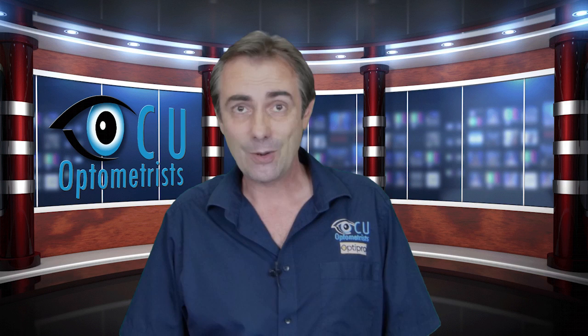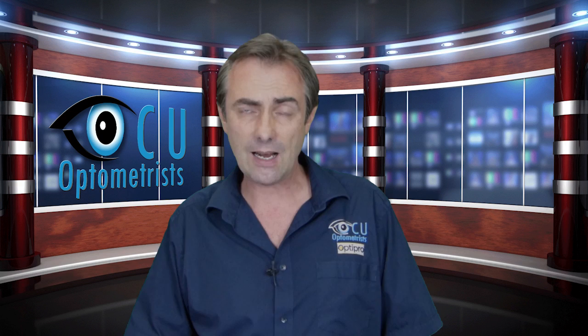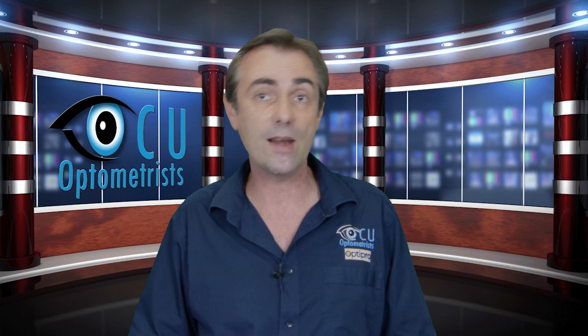Hello, Darren Brown here from ICU in Queensland on the Sunshine Coast. Question: how do you know if your child has a learning problem that's related to their vision? Well, given that vision is the dominant sense in the classroom — with over 80% of all information coming in through the visual gate — it's the obvious place to start if your child is struggling at school with their learning, reading, writing, or spelling.